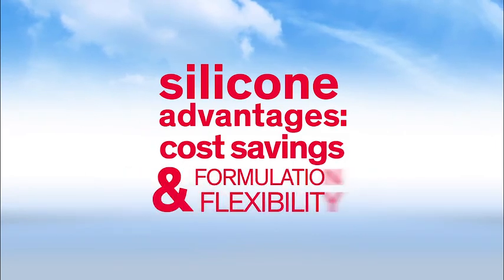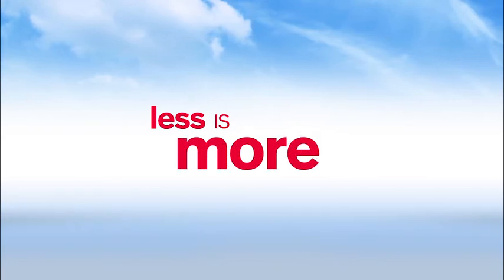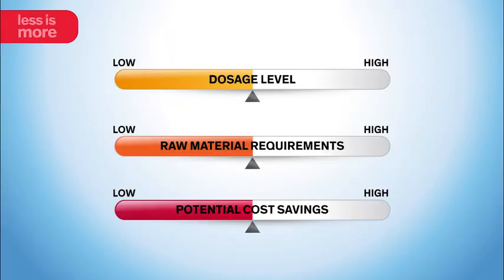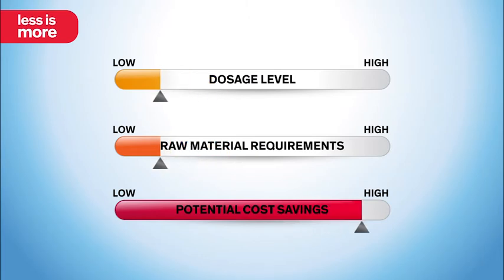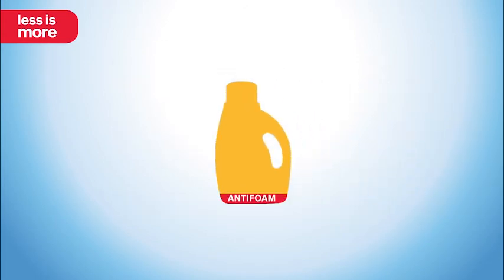Let's look at some potential advantages of silicone foam control. A little silicone goes a very long way. Because they are highly effective at low dosage levels, silicone anti-foams can lower raw material requirements, a potential cost savings. Using less anti-foam also frees up more space in the formulation for the addition of performance enhancing, market differentiating ingredients.